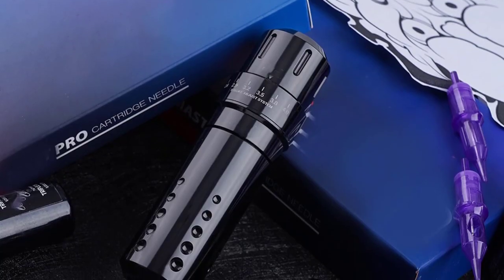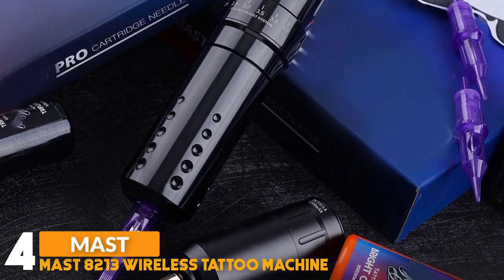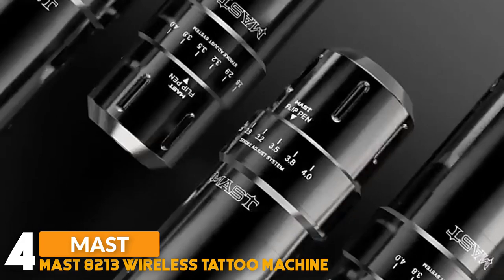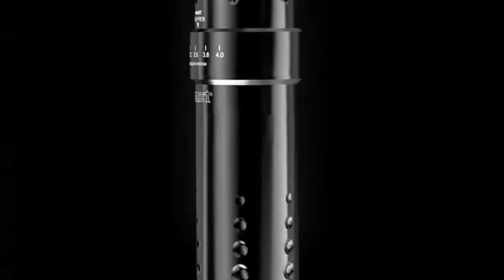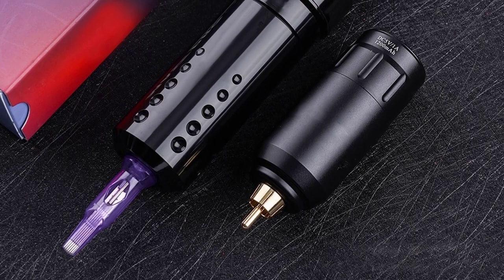Number 4: MAST 8213 Wireless Tattoo Machine. The MAST wireless tattoo machine frame is made of standard aluminium alloy and CNC carved. Weight 173 grams, length 111 mm, diameter 30 mm, assembled by hand, one piece body in seamless design, effortless to cover and protect.